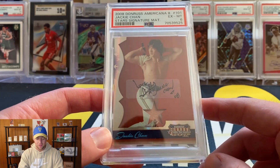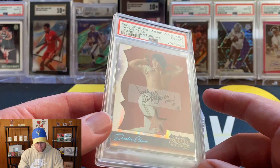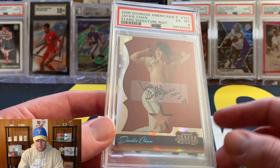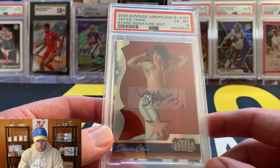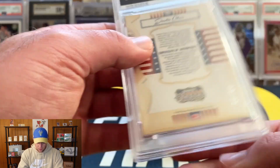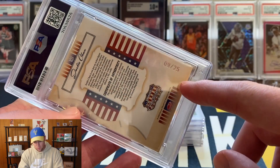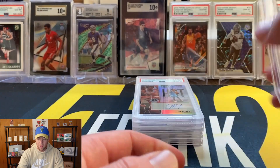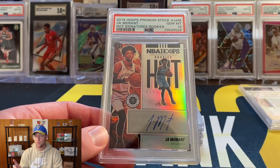First up we have a Jackie Chan card - definitely a unique one here. This is the first Jackie Chan card I have ever submitted. This one didn't grade super well, but I'm not sure they were really looking for a great grade - probably just wanted to get it slabbed up. This is out of 2008 Donruss Jackie Chan Stars Signature, numbered to 25. This one did get a PSA 6, so again not really sure what they were looking for but they probably just wanted it slabbed.